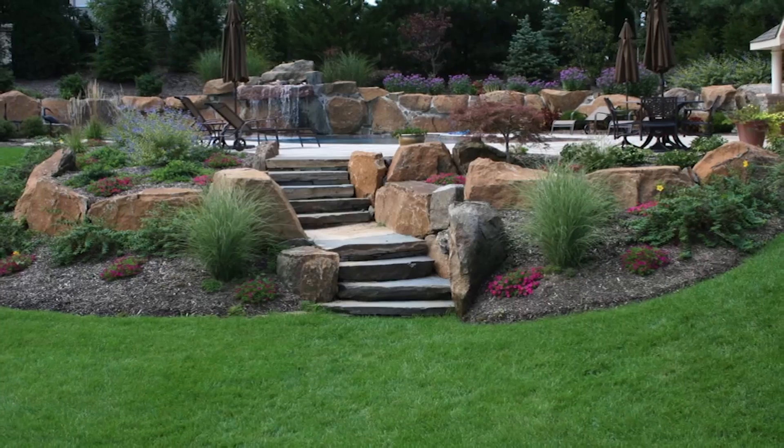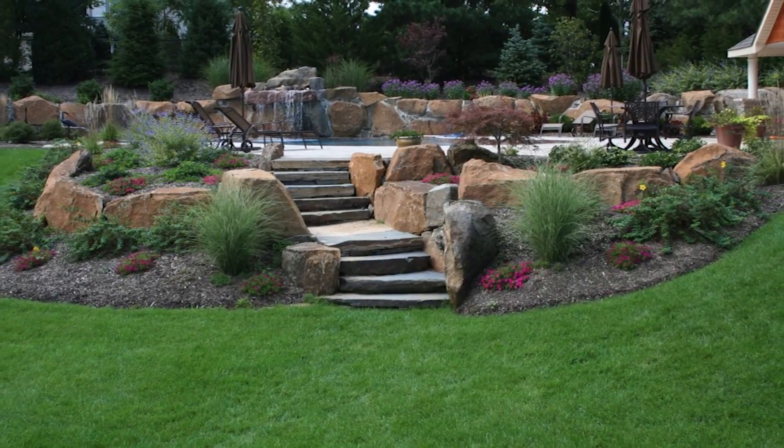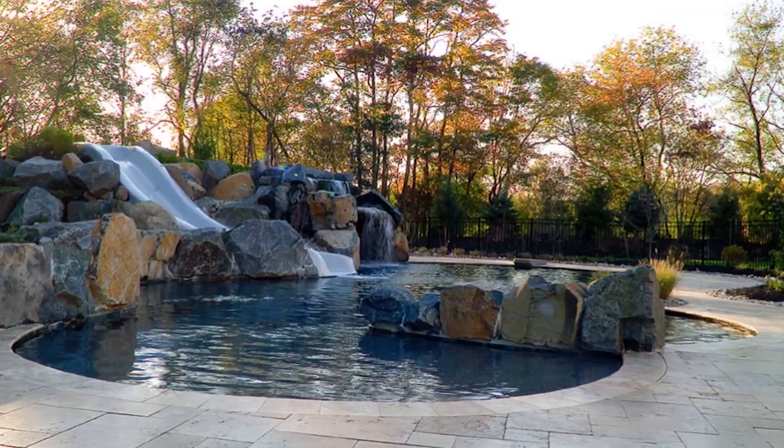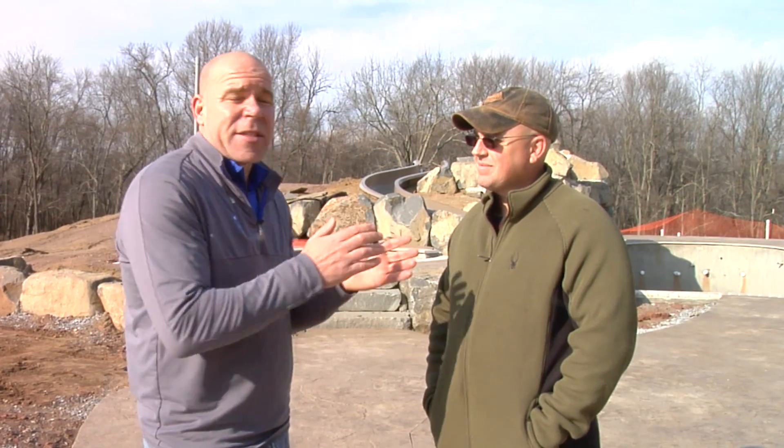Dave Porter with Vouch Video. When it comes to custom pool designs, if you're looking for a pool builder that understands how to care for the details — maybe you live in Mercer County, Gloucester County, or Hunterton County — I'm standing here with Dixon Munns with Elite Outdoor Living.